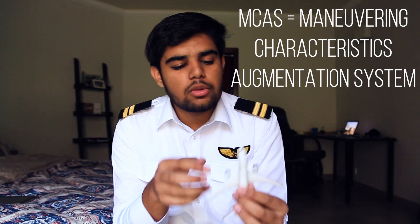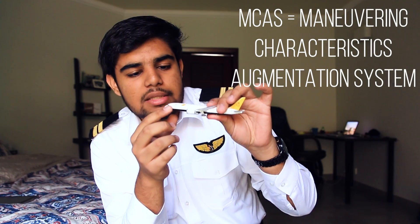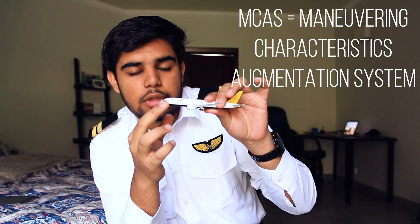A question arises: where does the MCAS system get its data from? There are small angle-of-attack vanes installed on the left and right, underneath the cockpit windows of the aircraft. These are known as angle-of-attack vanes, or AoA vanes, which use complex measurement and mathematical calculations done by the computer to inform the pilot of the aircraft's angle of attack — in simple words, the angle of the aircraft or the wings with the relative airflow.